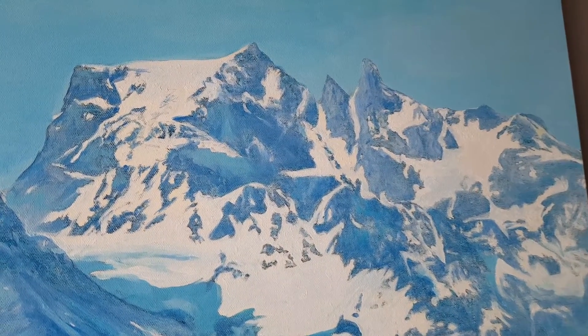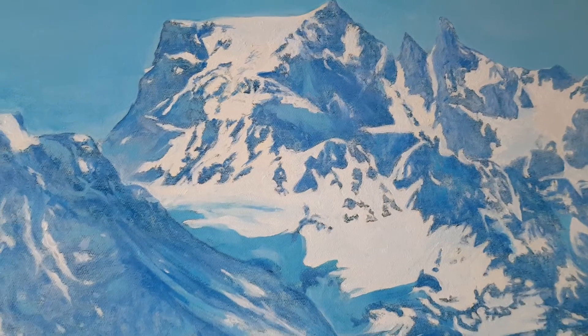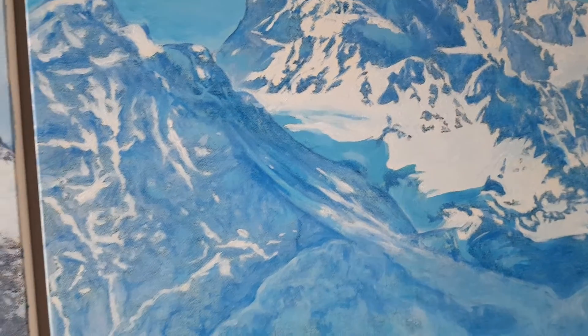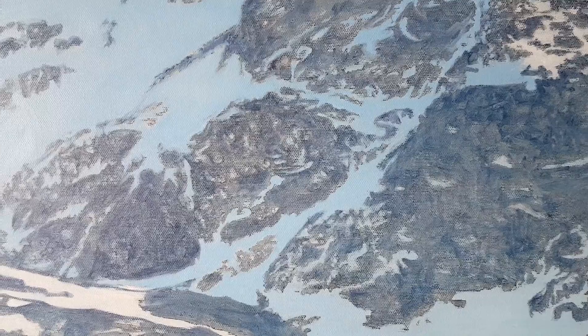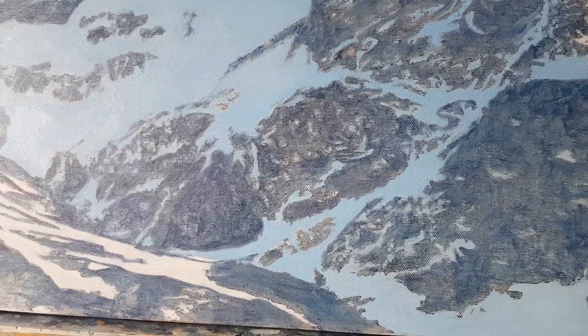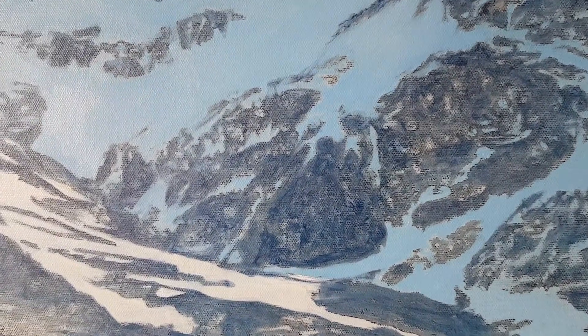And I realize I have to work to make them interesting when I am close to the painting.